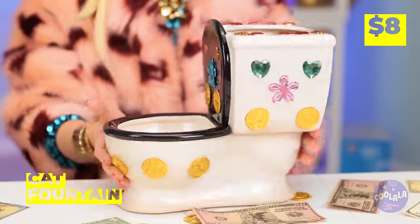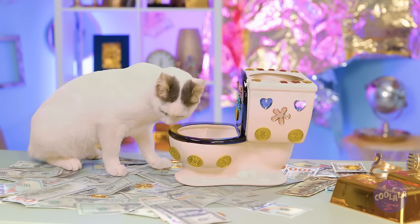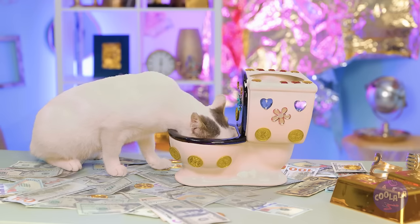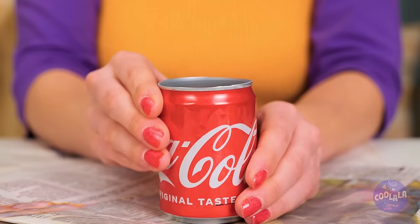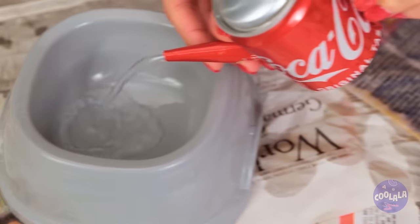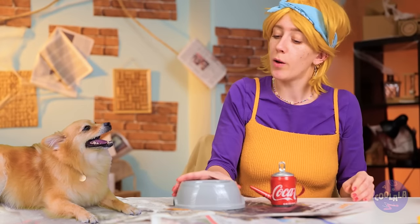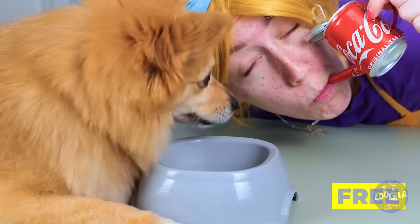I think kitty's thirsty too — we've got just the thing: a special cat fountain, just add water. Inspiration strikes — grab an old soda can. With a few changes, it's a little teapot, just the thing for when doggy needs a drink. Or when you need a quick sip too.